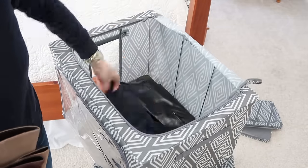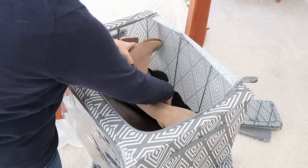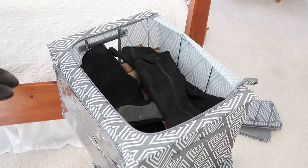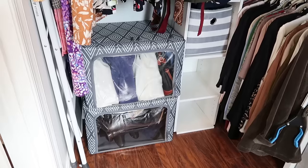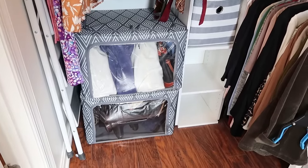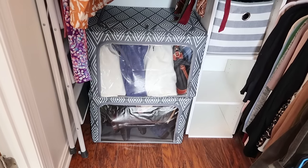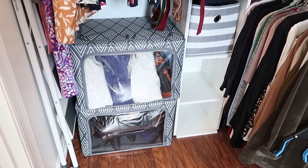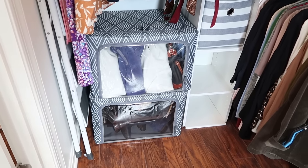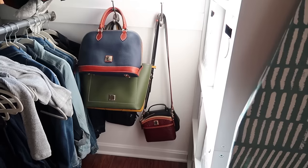These cubes are the perfect solution for my boots as well. I love that I can stack them on top of each other and they still have that front-facing zippered window so I can easily see what I have and reach for it without unstacking everything. I was able to stack both bins in the corner of my closet — it's such a perfect solution. The handbags I left out are hung right there on the hooks in the perfect spot to just grab and go.